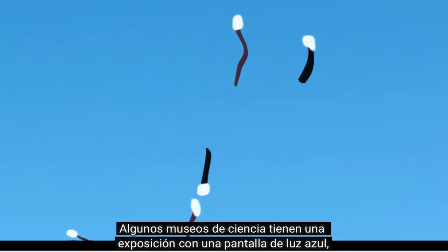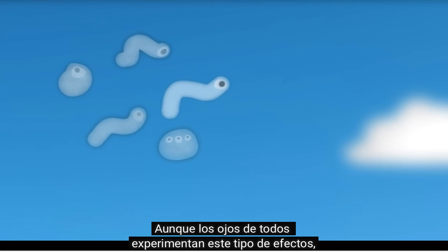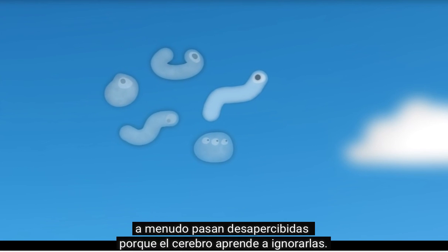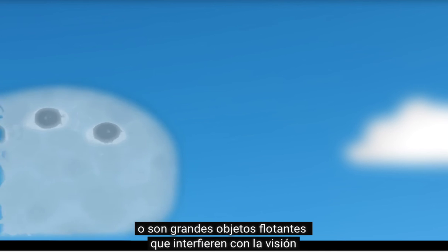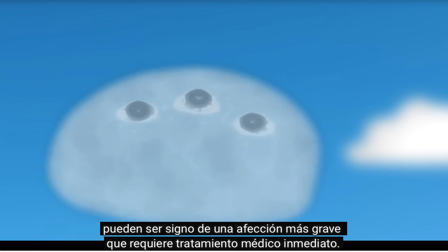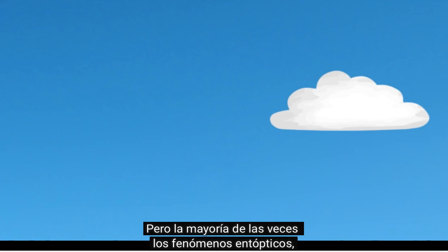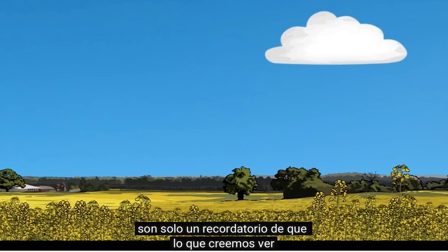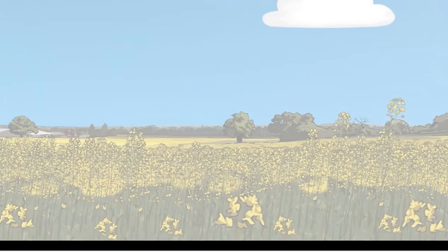Some science museums have an exhibit consisting of a screen of blue light, allowing you to see these blue sky sprites much more clearly than you normally would. While everybody's eyes experience these sorts of effects, the number and type vary greatly. In the case of floaters, they often go unnoticed as our brain learns to ignore them. However, abnormally numerous or large floaters that interfere with vision may be a sign of a more serious condition requiring immediate medical treatment. But the majority of the time, entoptic phenomena such as floaters and blue sky sprites are just a gentle reminder that what we think we see depends just as much on our biology and minds as it does on the external world.